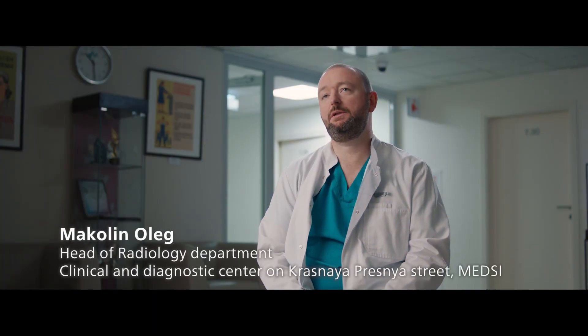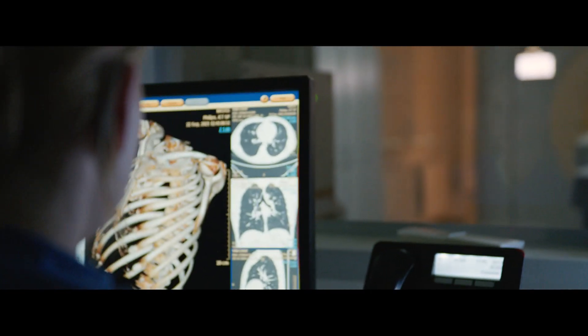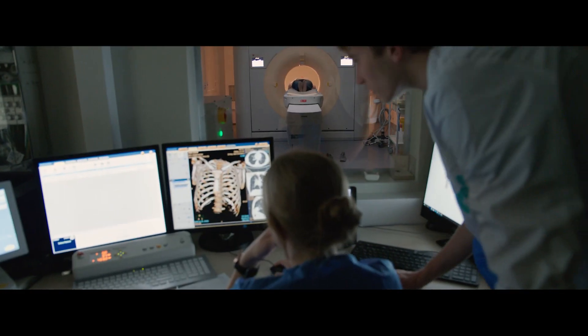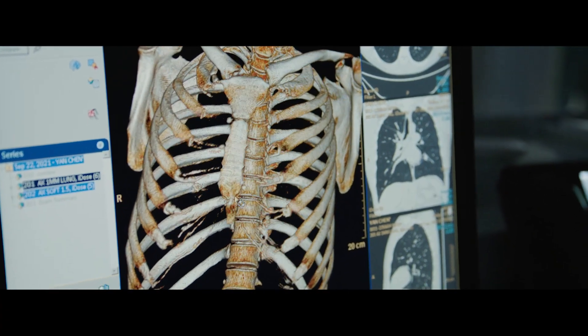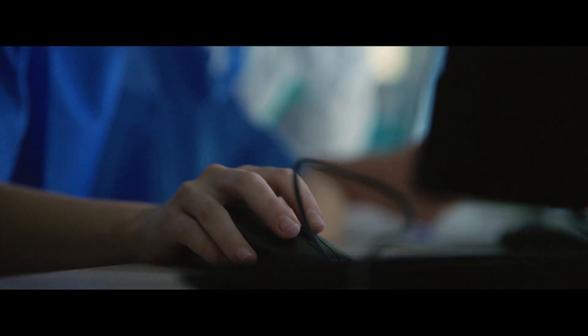The Philips Portal is quite easy for radiologists to use. It includes everything they need in their day-to-day work. Even young radiologists who are not familiar with these stations quickly pick it up.